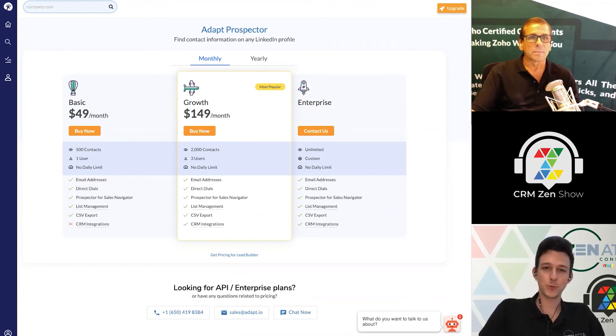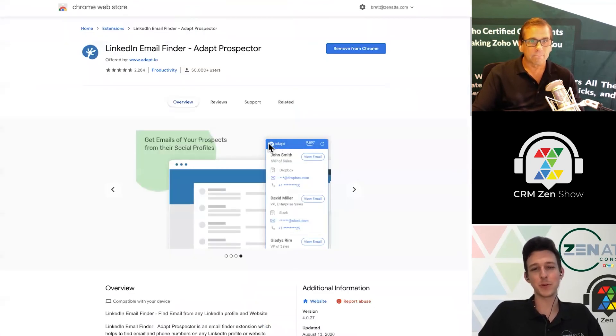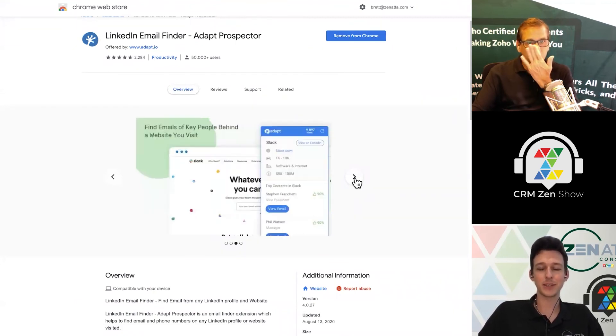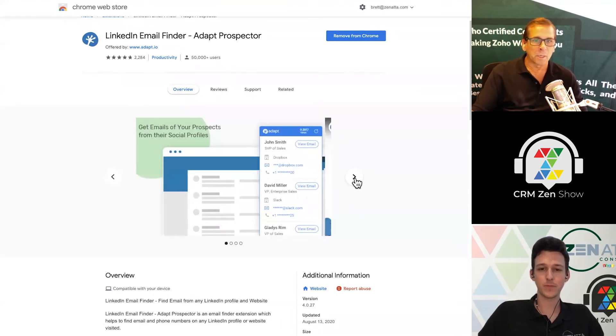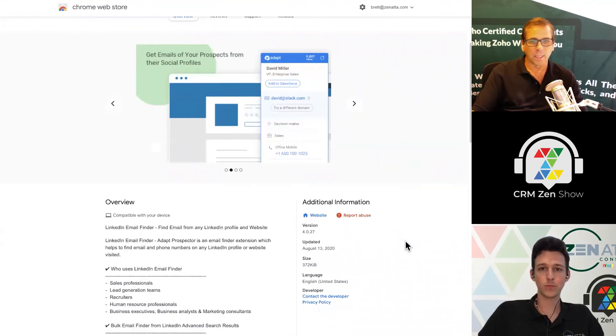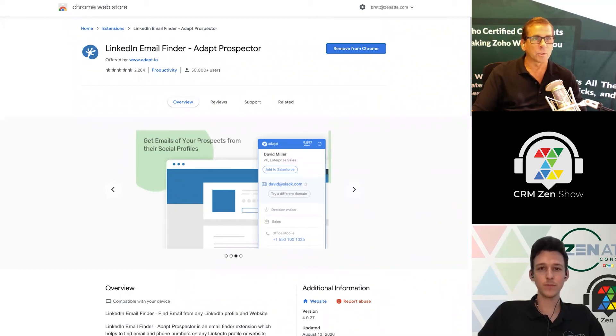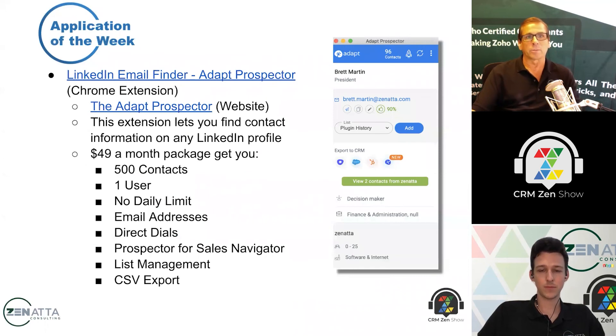Any of these tools that you can layer on for prospecting on LinkedIn are just growing as one of the primary ways, especially for B2B sales, to get in touch with qualified prospects. You'd compare this with Link Match, which is only $9.99 a month and does pull everything outside of LinkedIn and put it in — kind of a winning combination. The missing thing when you're zipping around inside LinkedIn and you find the right person is you cannot get their email. This is trying to solve that problem. There are a lot of tools out there doing that — give this one a shot. Shout out to the guys over at Adapt Prospector.